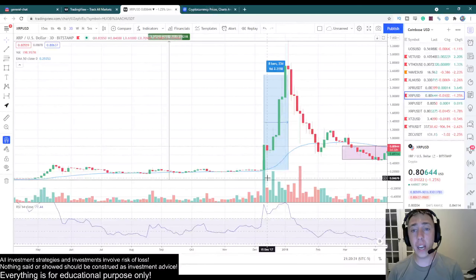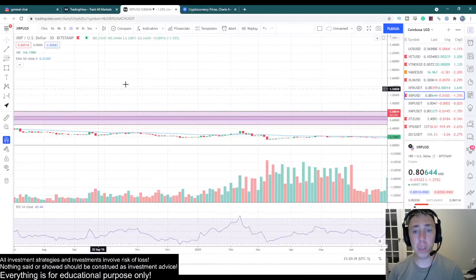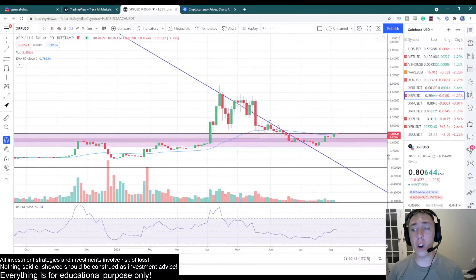This coin does not move slowly in either direction. It goes straight up or straight down, or years of just complete sideways consolidation. However, this coin is now starting to look like it's going to take off, and you're going to love this.